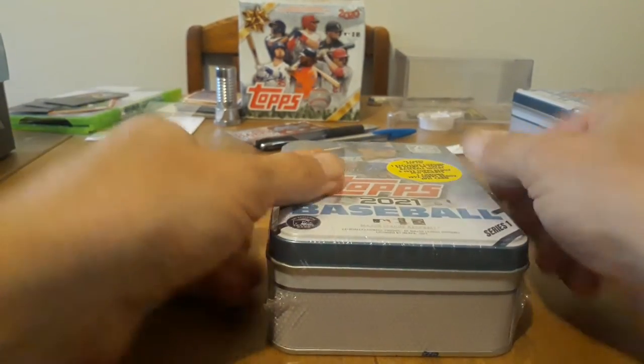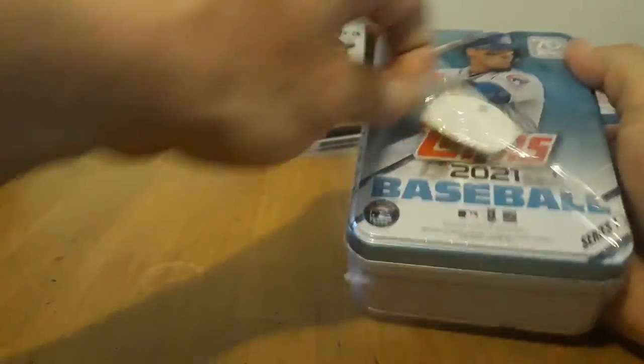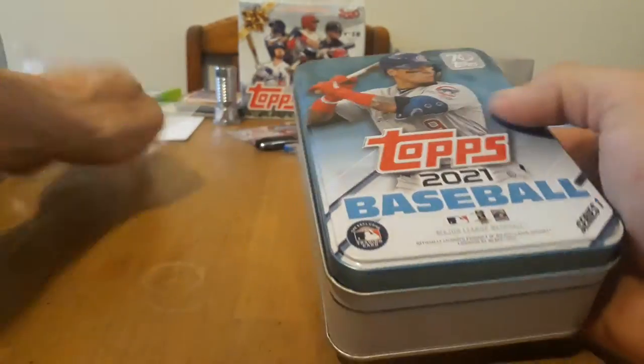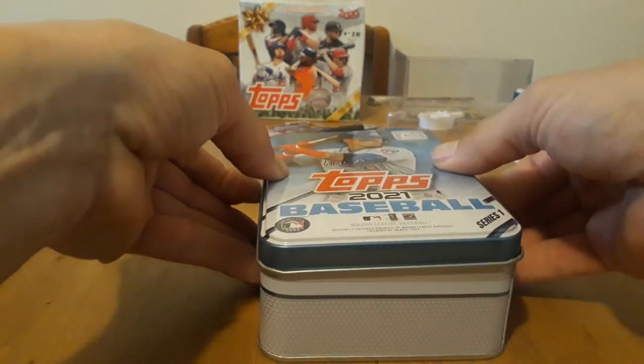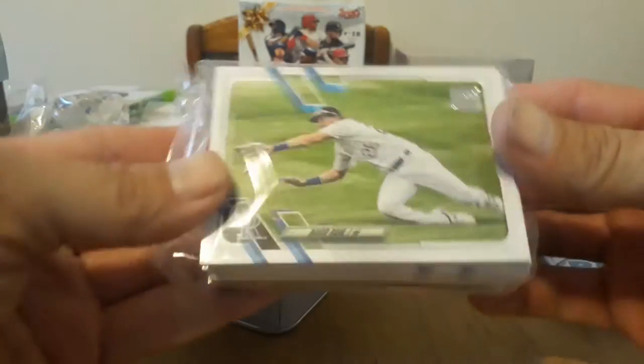As usual, good old baseball season finally started up and of course it's a little slow to start but not too bad. Oh there we go — I love that blue on there, that's so cool.